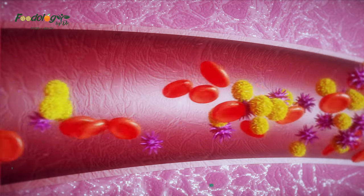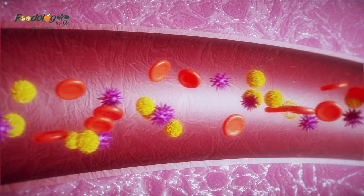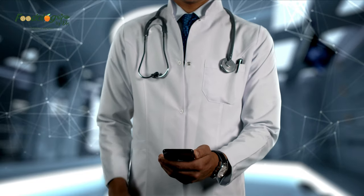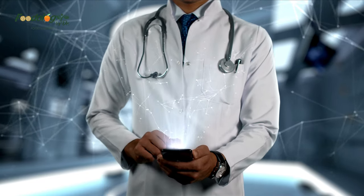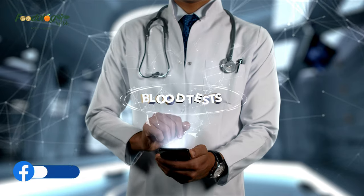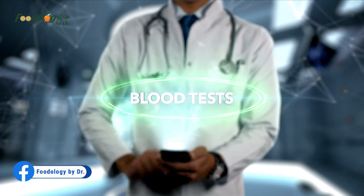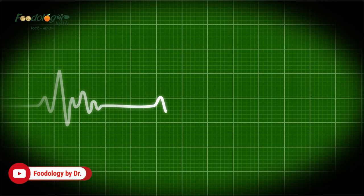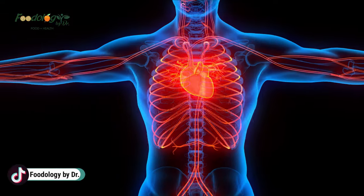Cholesterol travels as part of two lipoproteins: low-density lipoprotein (LDL) and high-density lipoprotein (HDL). LDL is sometimes referred to as bad cholesterol because it causes fatty deposits to build up in the blood vessels. These deposits can block blood flow and cause heart attacks or strokes. HDL, or good cholesterol, helps remove cholesterol from the body through the liver.